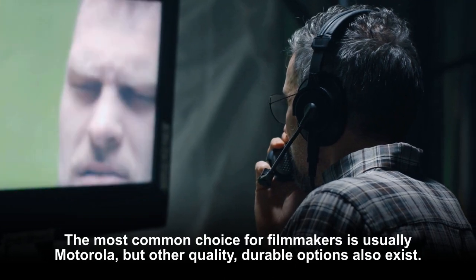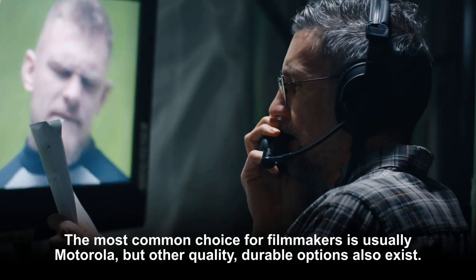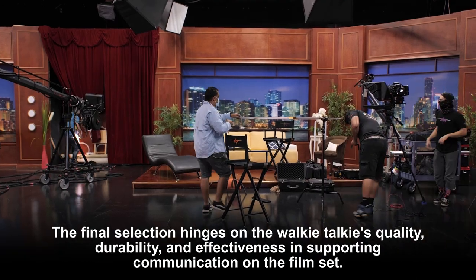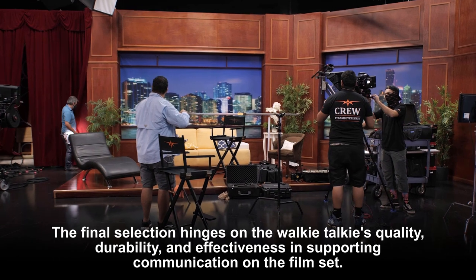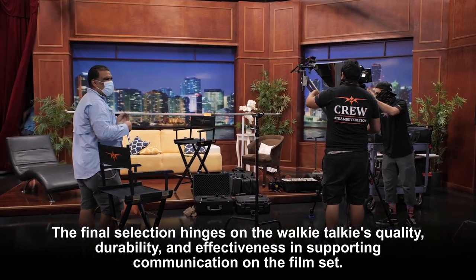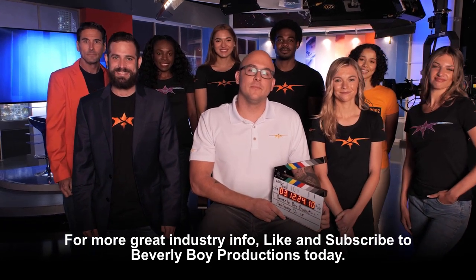The most common choice for filmmakers is usually Motorola, but other quality durable options also exist. The final selection hinges on the walkie-talkie's quality, durability, and effectiveness in supporting communication on the film set. For more great industry info, like and subscribe to Beverly Boy Productions today.